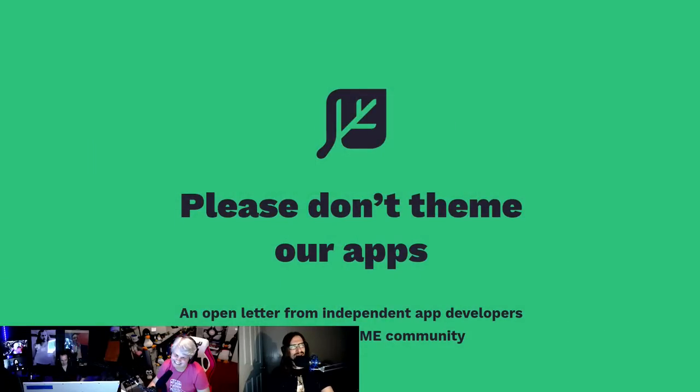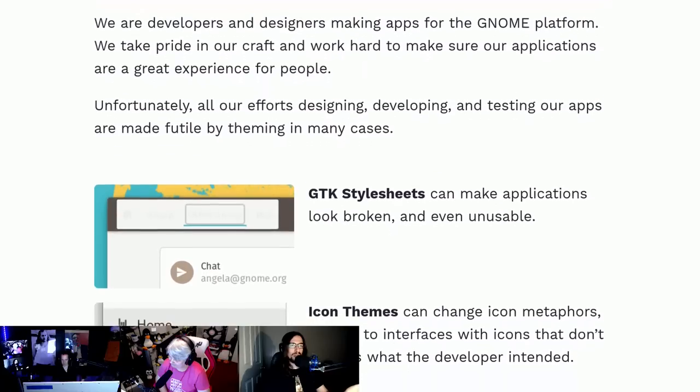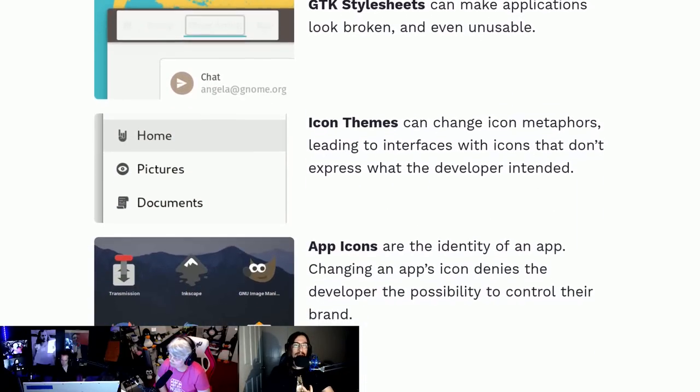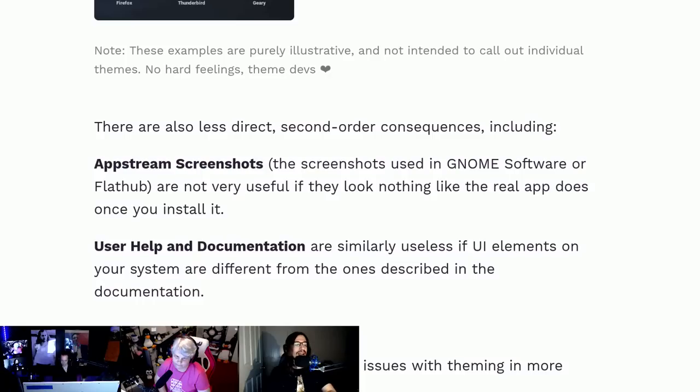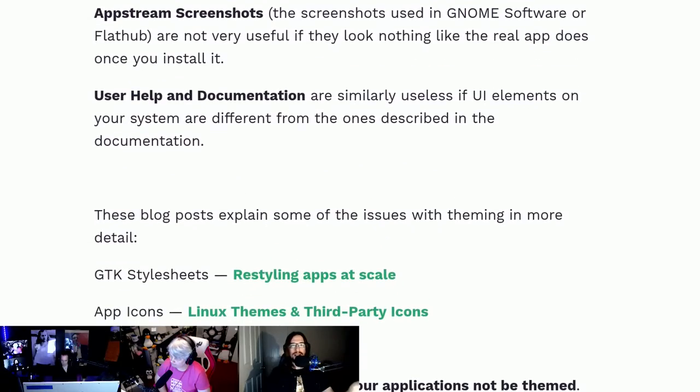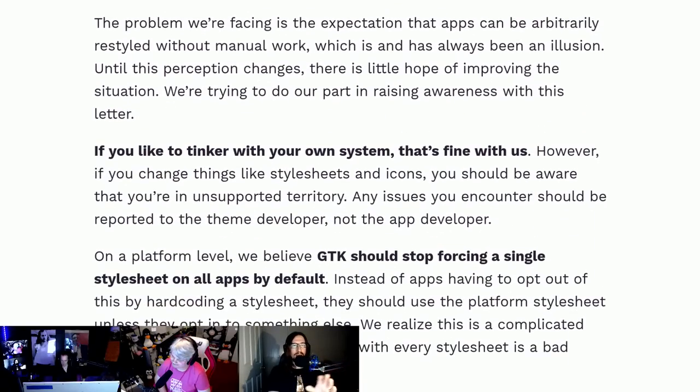Quit theming apps! This blew up late last week and earlier this week — a bunch of people were reposting and retweeting it. Apparently developers who make applications for GNOME were disillusioned by theming options that GTK themes offer. Some outright broke bits of functionality or the entire aesthetic they were going for. Changing the icons is basically like going to Coca-Cola and saying 'we don't like your logo, here's a new one we're just going to use' — you can't do that.